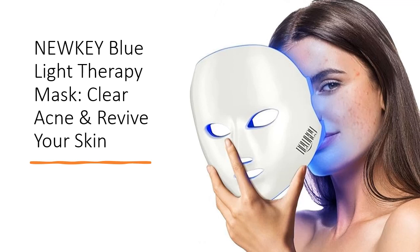Utilizing advanced technology, this mask naturally treats inflammatory acne, combats signs of aging, and evens skin tone.